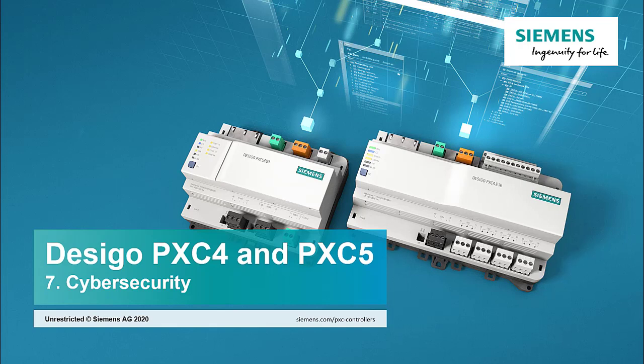E-learning Dezigo PXC4 and PXC5, Chapter 7: Cybersecurity. One of the most important questions asked when a system is flexible, open, and scalable is how secure is the system? In this section you will see different aspects of cybersecurity and how they are handled for Dezigo PXC4 and PXC5.